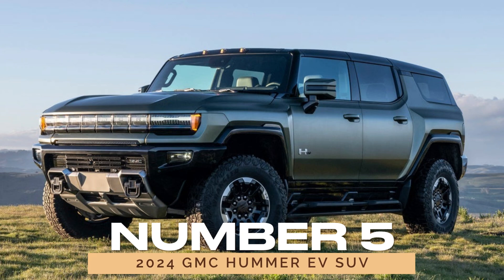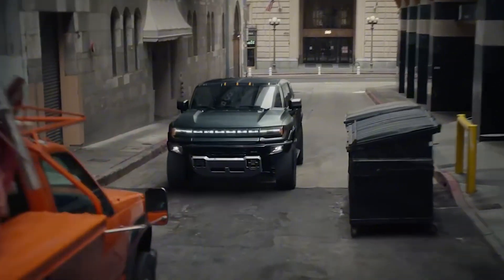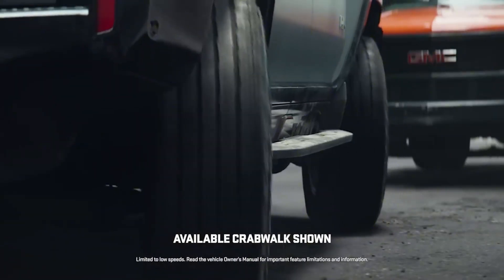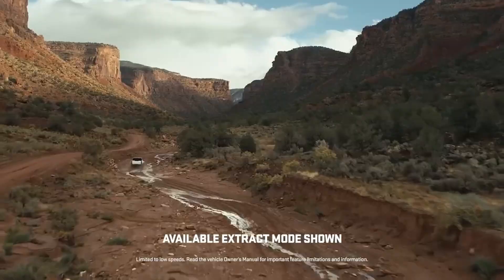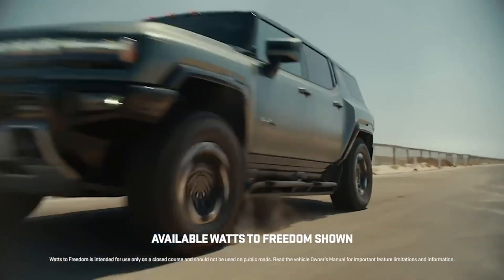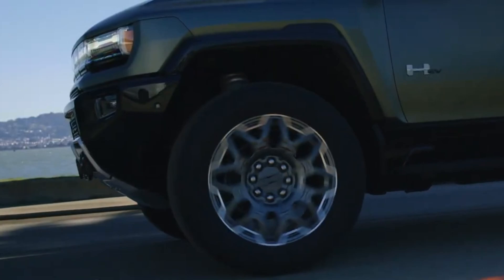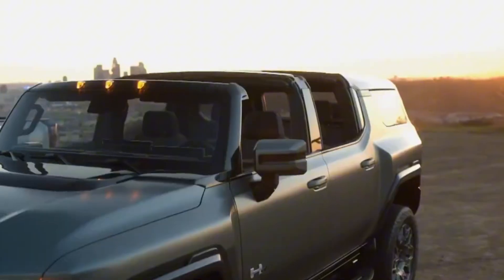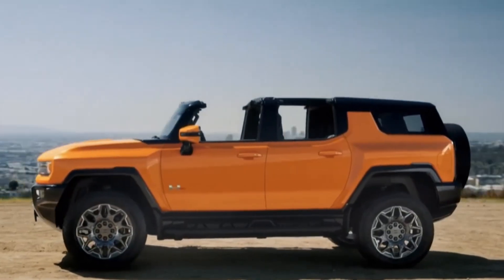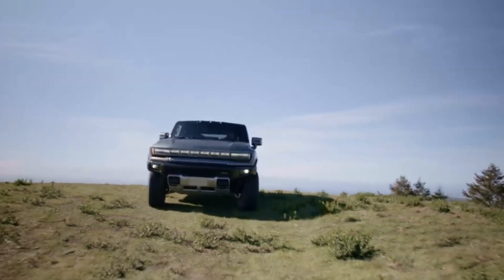Number 5: 2024 GMC Hummer EV SUV. Finally, we can't forget the 2024 GMC Hummer EV SUV. Reviving the iconic Hummer name, this all-electric SUV is a technological marvel. With up to 830 horsepower and 11,500 pound-feet of torque, the Hummer EV is not only powerful but also environmentally friendly. However, its reliability hasn't been thoroughly rated due to its recent release and limited ownership data. Early reviews from Edmunds give it a solid score of 7.9 out of 10, but since it's still new to the market, its long-term reliability remains to be seen. The absence of major complaints so far suggests that the Hummer EV could be a reliable choice for those looking to combine performance with sustainability.